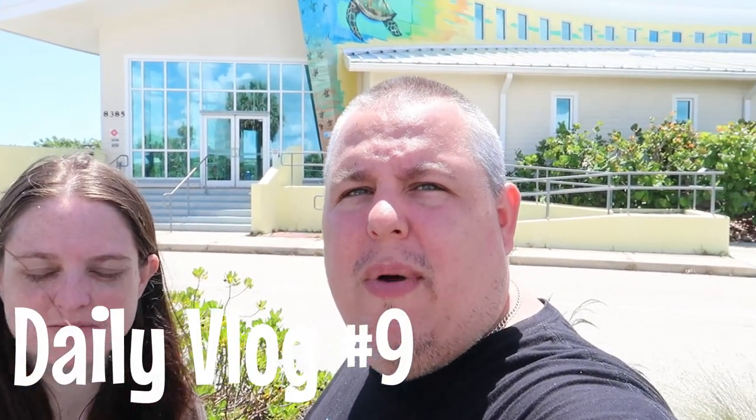What's up guys, today's video we're here at the Barrier Island Sanctuary in Melbourne Beach, Florida. Their address is 8385 South A1A, Melbourne Beach, Florida. It's pretty cool, let's go inside and check out what they have to see.